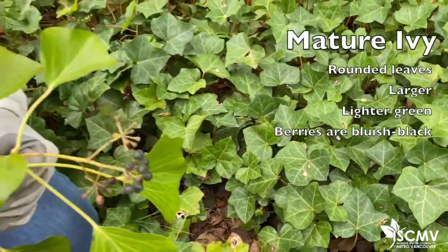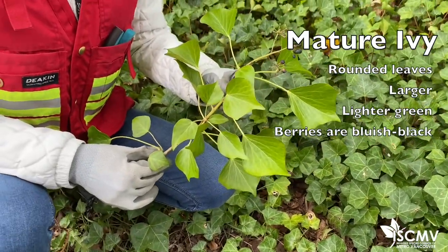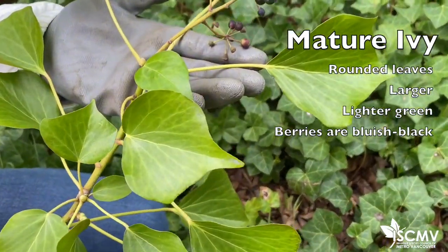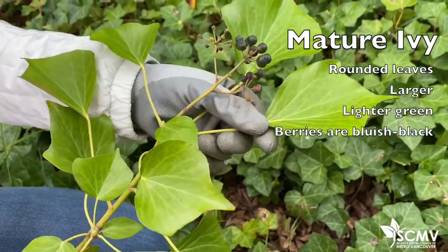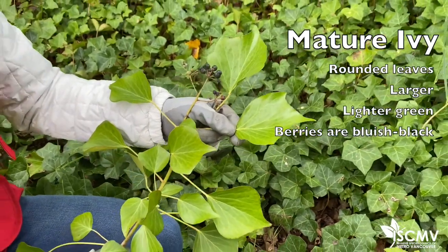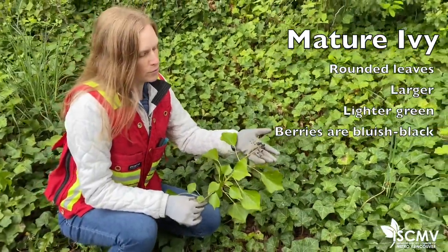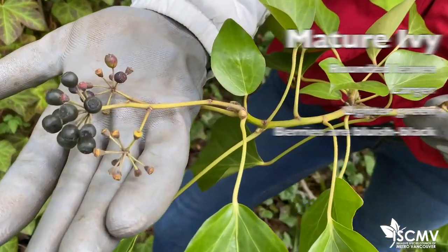Once the plant has enough light it can form the mature or adult stage, which I have in my hand here. At this point the vine is able to grow vertically up a tree or building. This mature stage has leaves that are more rounded compared to the juvenile and are often a little bit larger and sometimes even lighter colored. When they get to that stage they're also able to reproduce, and you can see the berries here from last year's flowering season.